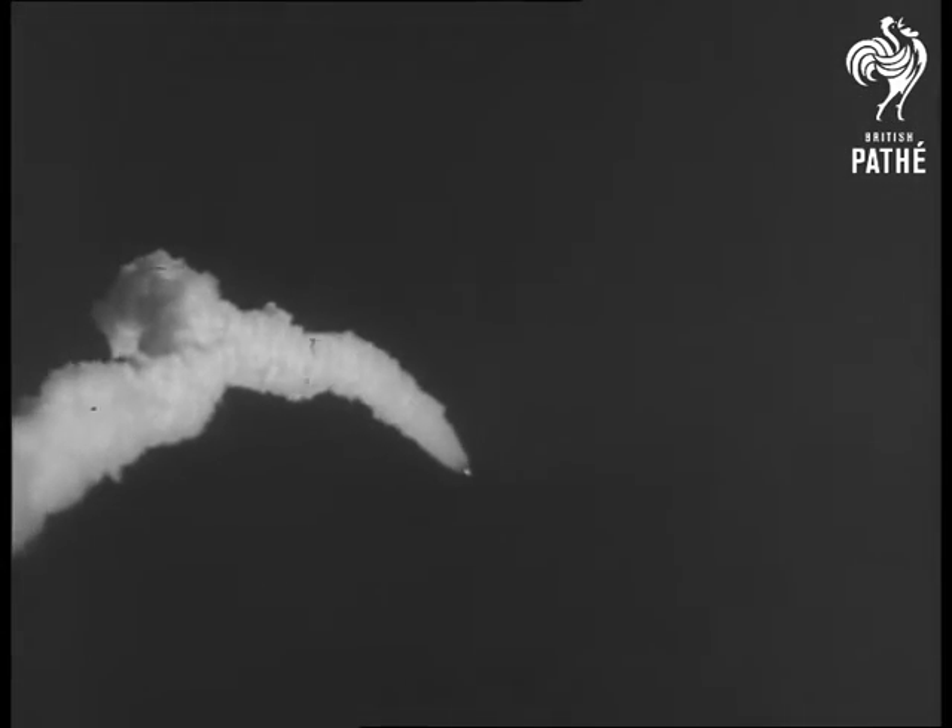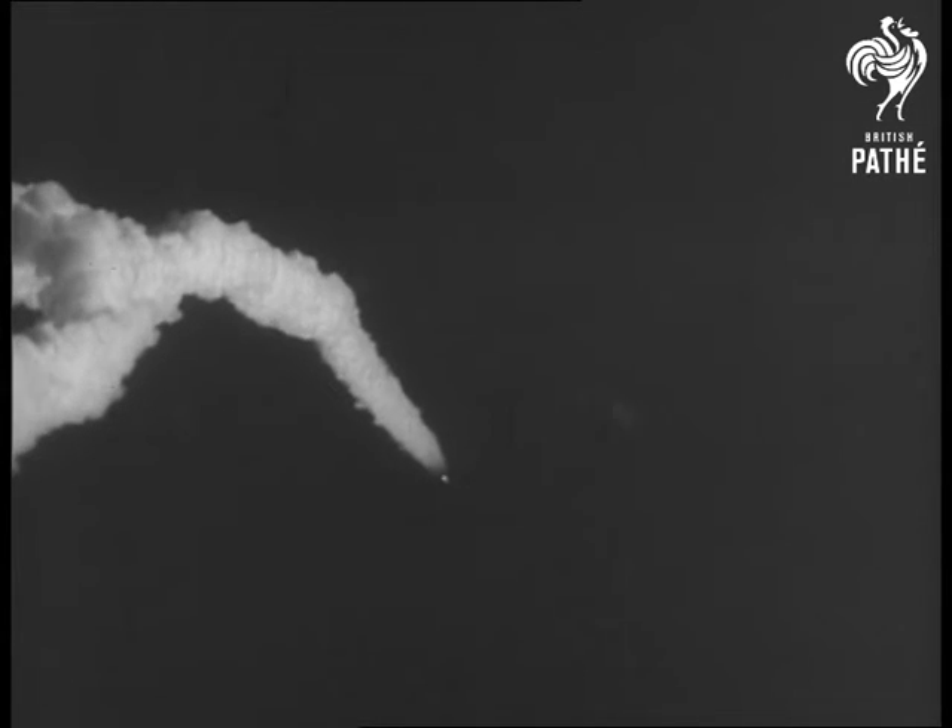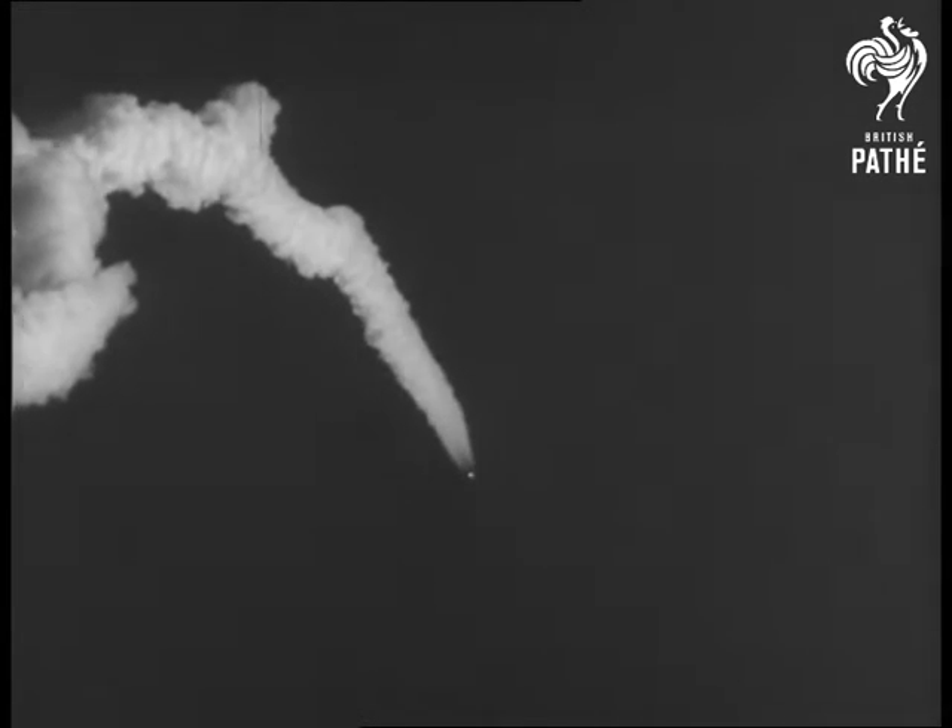This time there's no living thing aboard, but the National Space Administration hopes to send a man along, possibly in 1961.